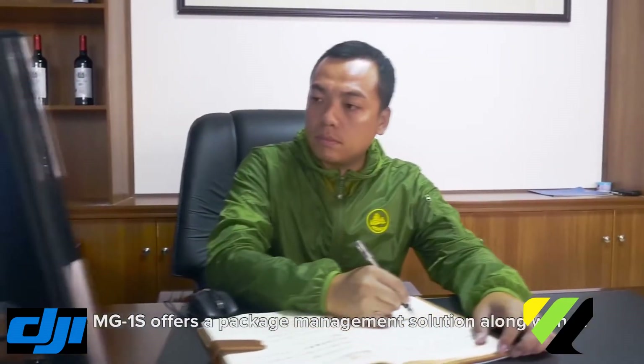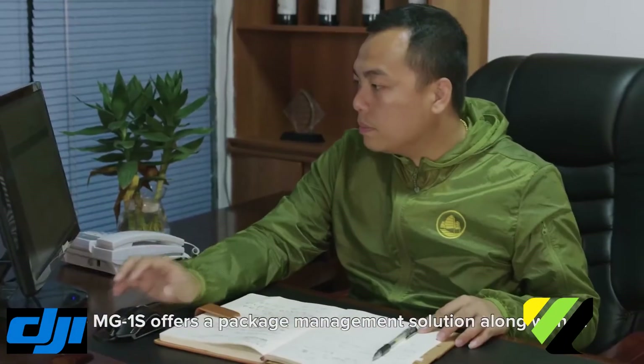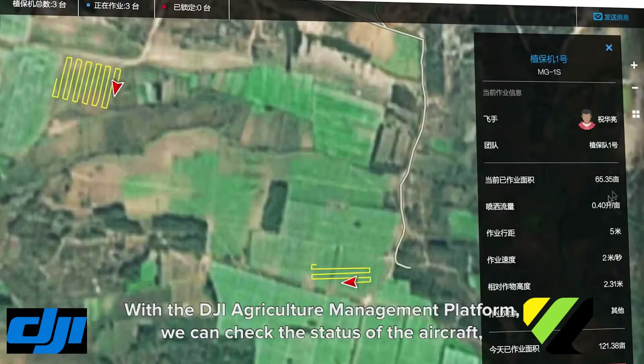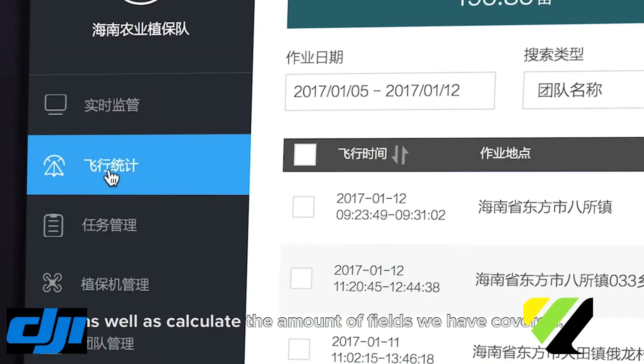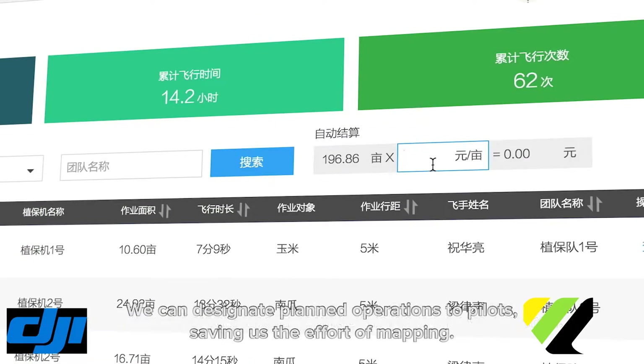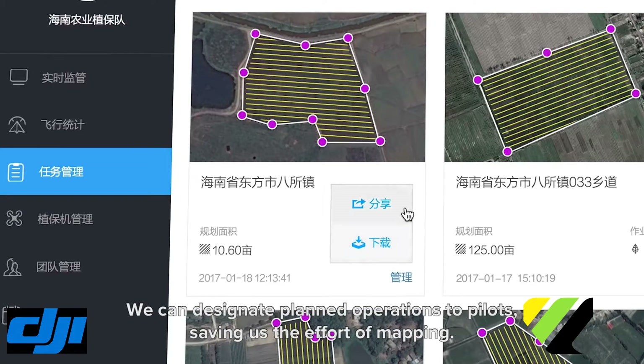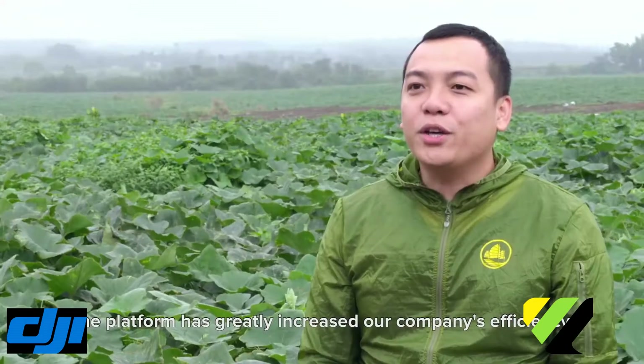The MG1S offers a fleet management solution along with DJI aircraft management. We can check the status of the aircraft as well as calculate the amount of area that has been covered. We can designate planned operations and review past flight mapping. The platform has greatly improved our company's efficiency.